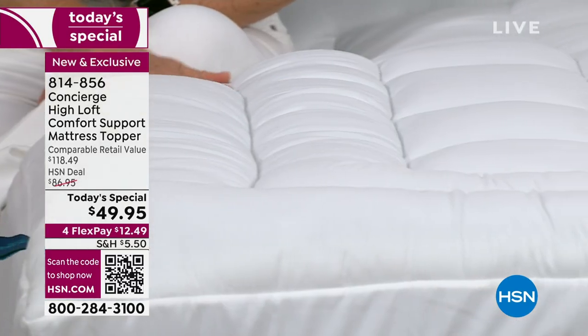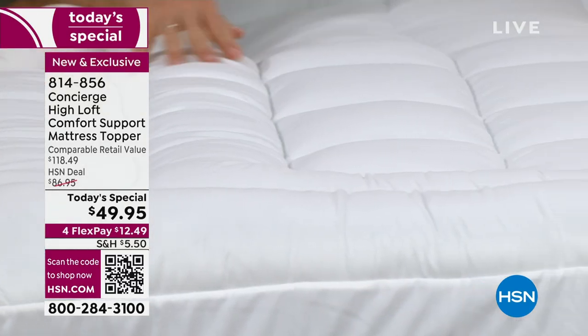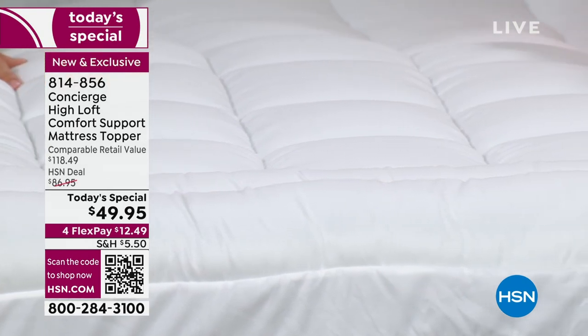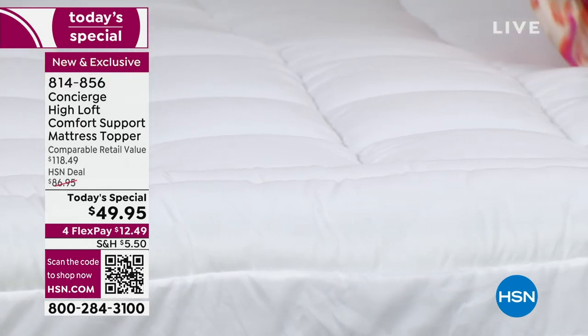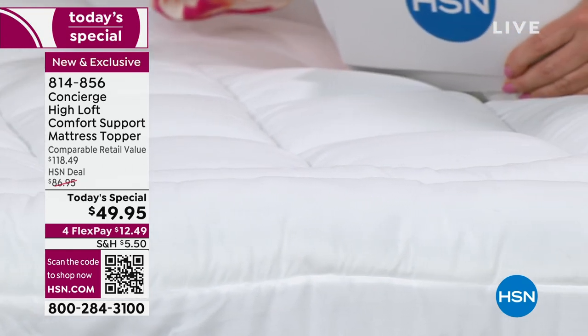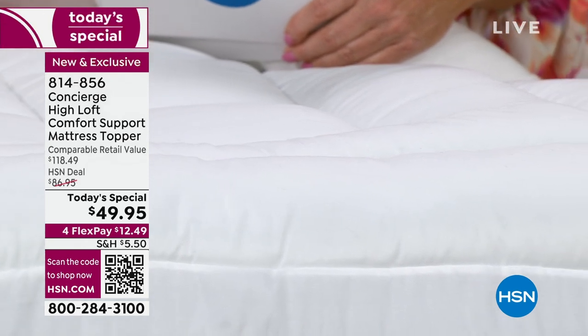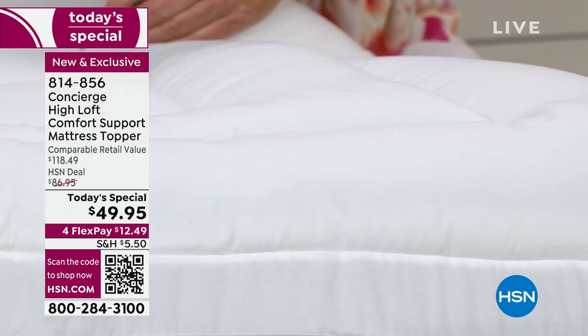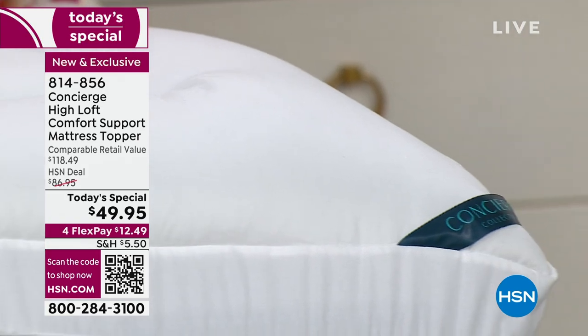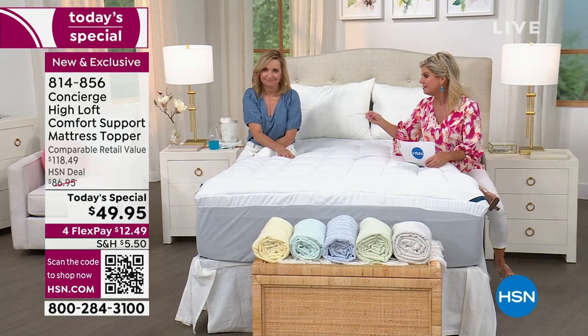This is our own proprietary line — that's the only way we can offer our regular HSN prices, let alone a today's special at $49.95. Here's the update: fewer than a little over a hundred now in Twin XL, and the queen is also well over half that quantity selected. It doesn't matter if you're getting twin, twin XL, full, queen, king, or California King.